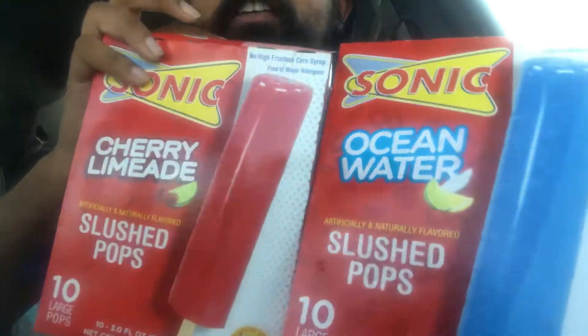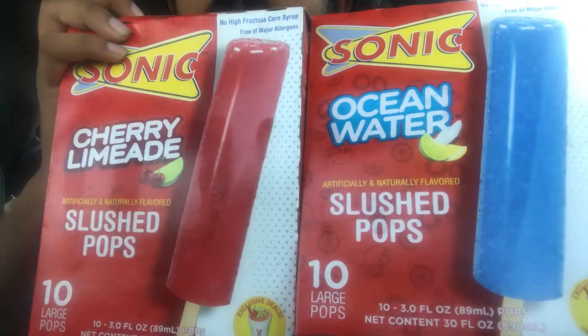What is good, y'all? I got a bunch of stuff. First of all, let's start off with Sonic Ocean Water and Cherry Limeade.